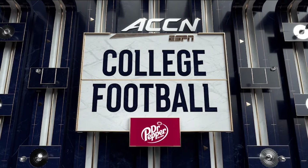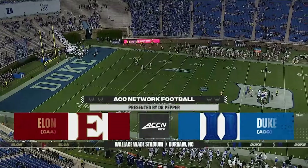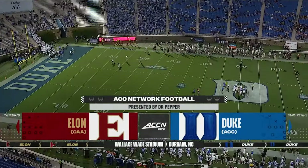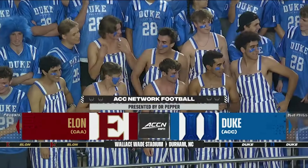Welcome to ACC Network Football presented by Dr. Pepper. There is a new vibe in Durham, North Carolina, as fans come into Wallace Wade Stadium to see the new-look Blue Devils.